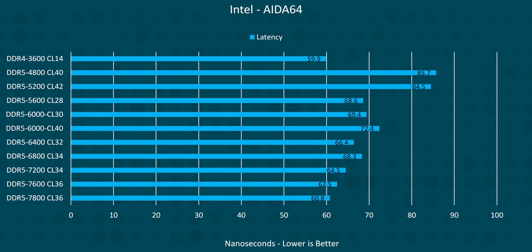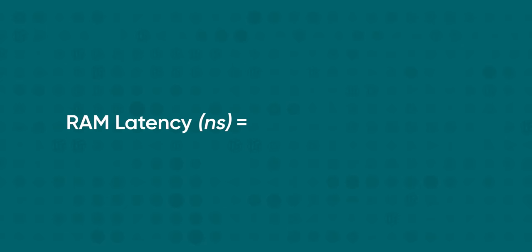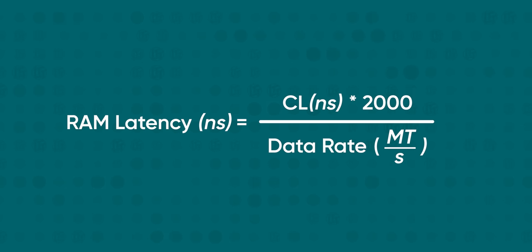Not every application is actually hungry for more bandwidth. For some applications, latency is actually much more important, and that's where our DDR4 kit shines, with only the fastest DDR5 kits closing the gap. Most of the DDR5 kits we tested hit first-word latency figures of 10 nanoseconds or faster, but our DDR4 kit managed less than 8 nanoseconds. You can roughly calculate these values for your own kit by taking your module's CAS latency, multiplying it by 2,000, and dividing by the transfer speed. The lower the first-word latency, generally, the snappier your memory will be.